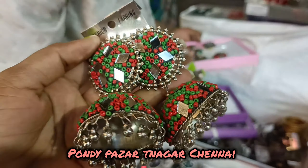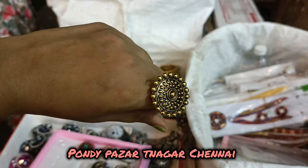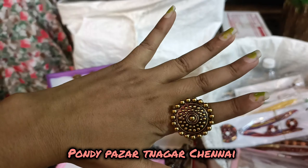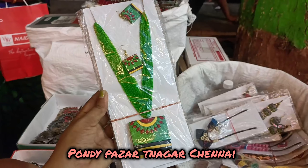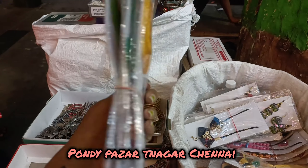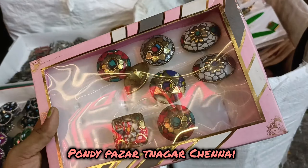They are selling a small board so we can see where the collections are. In the ring section, there are a lot of options. If you want to go shopping here, items start at just 60 rupees.